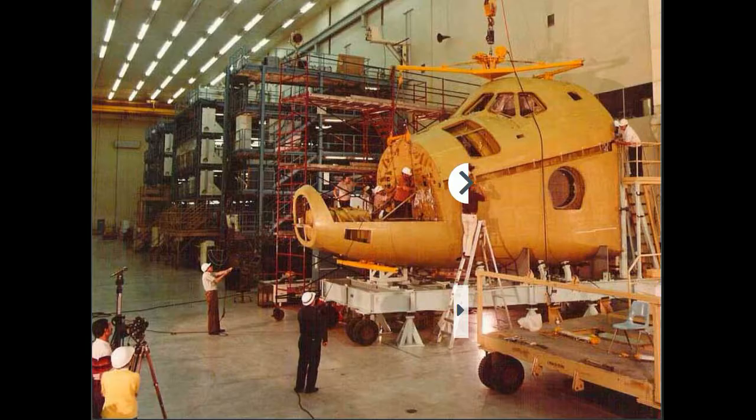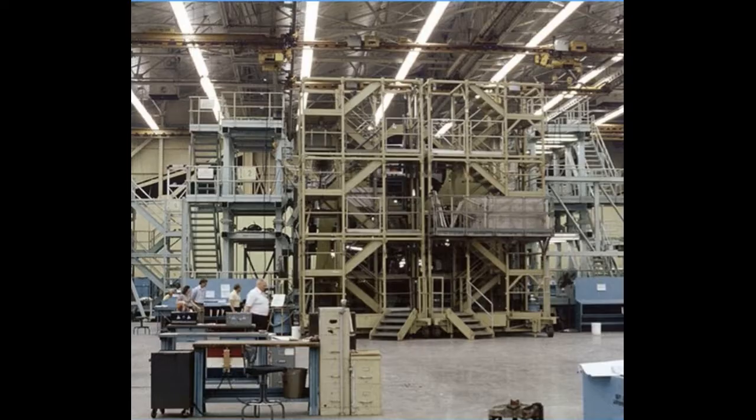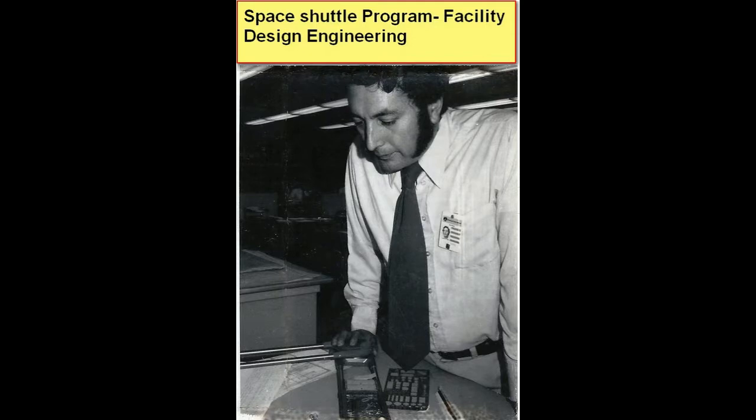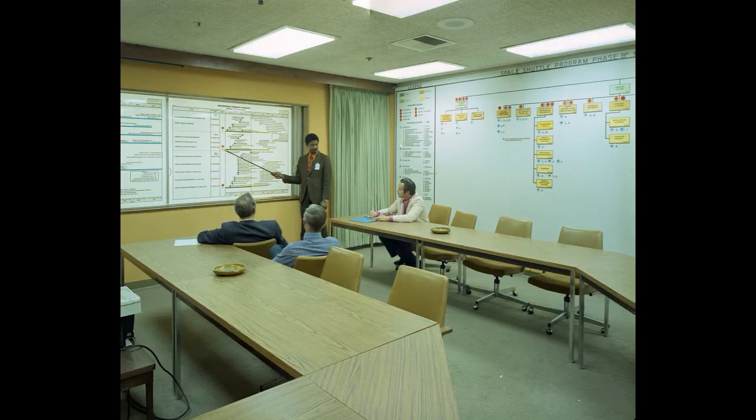Building 290 did some testing with the controls and things of that nature — it had internal computers. And there's Building 1, where they were also making the cockpit section. Here's my work desk. I was working as a facility engineer with one of the electricians, and I was involved a lot with the buildings out there.